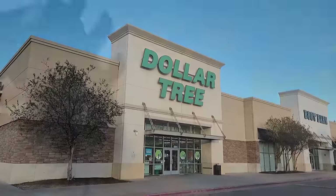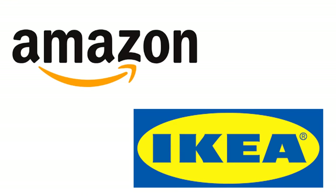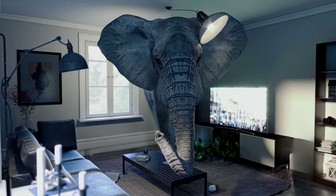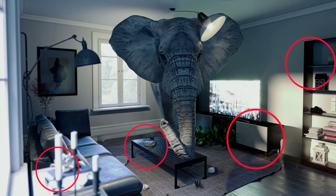Before getting to the Dollar Tree specific hacks, I want to take a quick detour and look at some Amazon, Ikea, and thrift items. When talking about organizing living spaces, I think it's worth a few minutes to discuss the elephant in the room — and by elephant I mean the furniture.